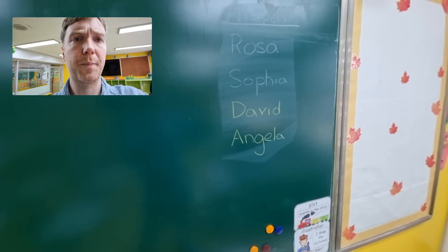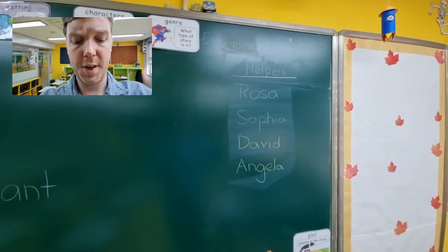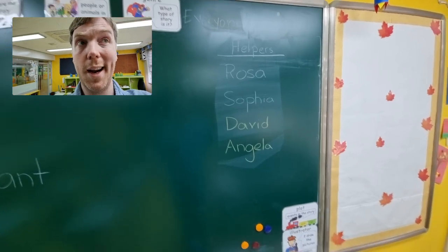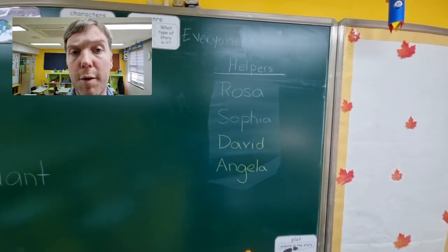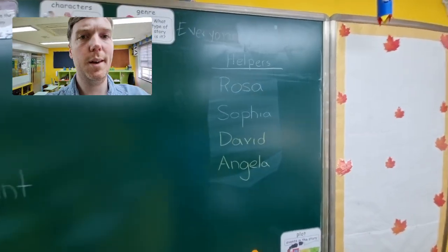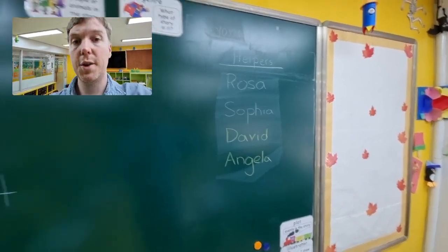This is my list of helpers. I want to encourage my students to help one another. Sometimes a student can explain something in a more effective way to another student than I can, especially if they're struggling. They might feel more comfortable learning from a peer. So if I catch a student helping someone else, their name goes up on the board as an acknowledgement of their contribution, and they also get dojo points for that.